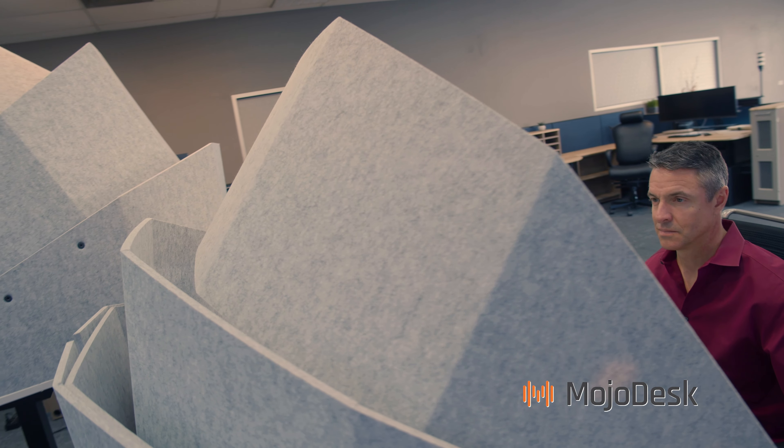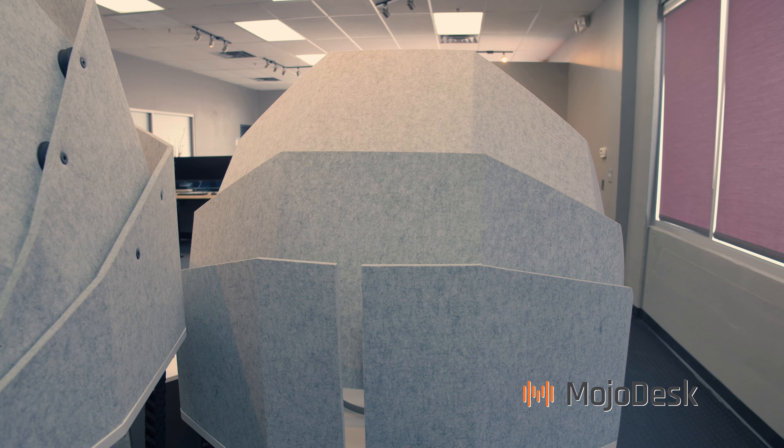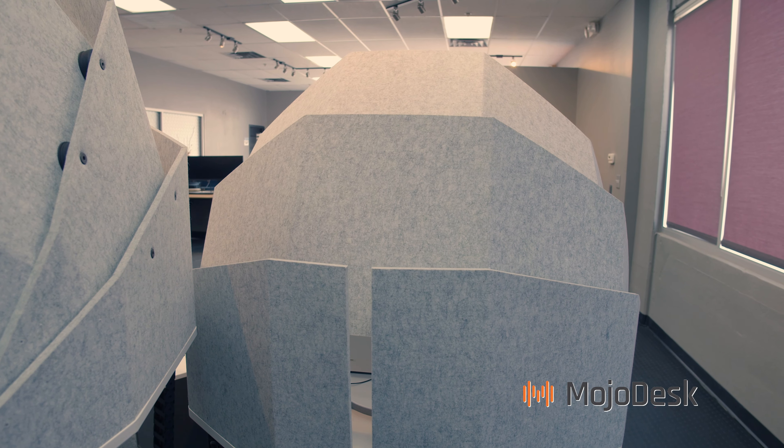The acoustic material absorbs your voice and other people's voices, working both ways — absorbing sound coming through it from the other sides. The dome comes all the way up so you are visually separated and can focus on your work.